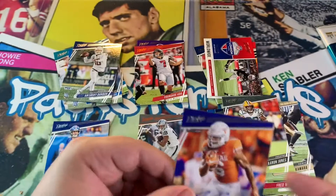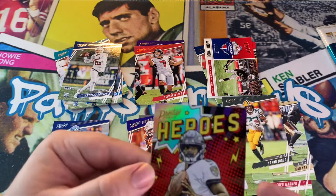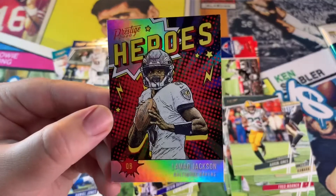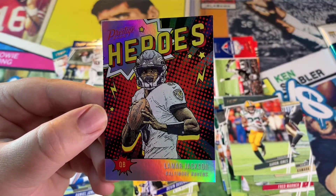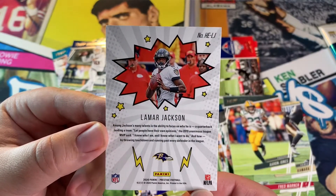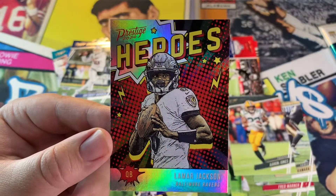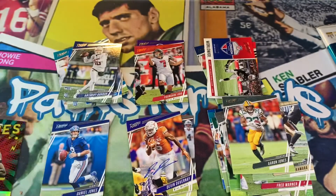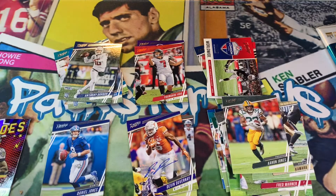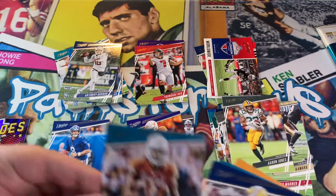We'll see what happens. We got a Lamar Jackson Heroes card — that's sweet, oh that's a sick card right there. I like that a lot. That might be up on my eBay if it's sellable. If not, I might just keep it.